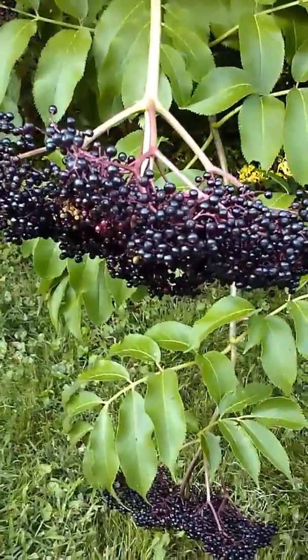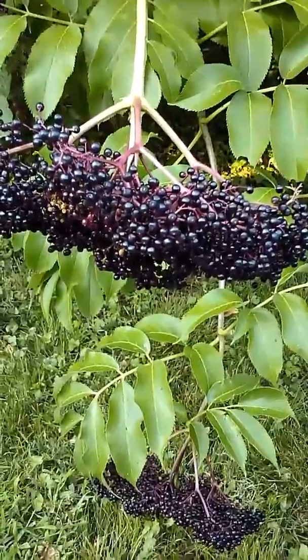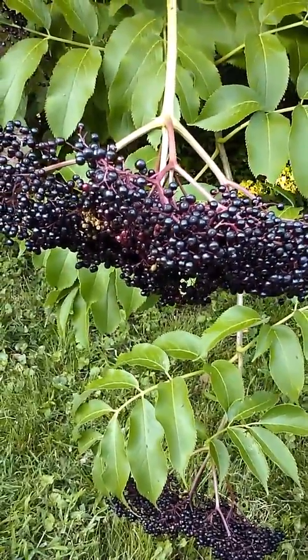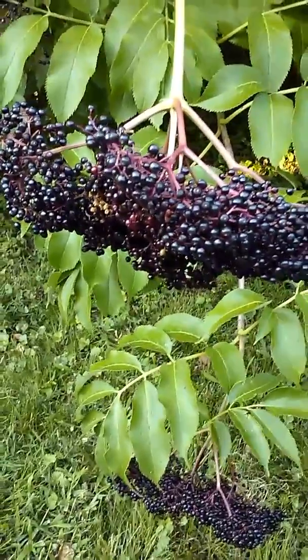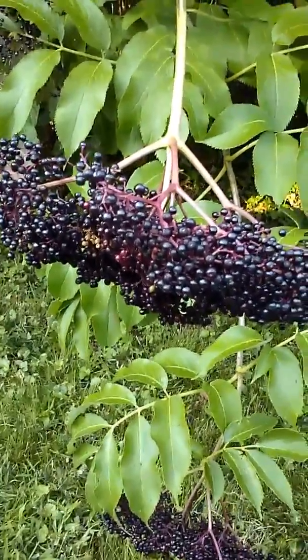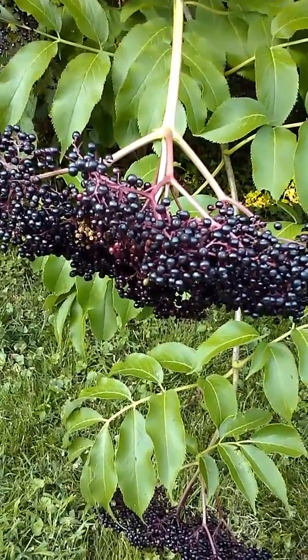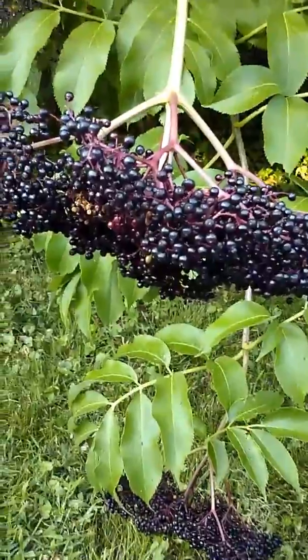Hi, it's Joanne Bauman with Prairie Magic Herbals, blogging for Mother Earth Herbal Living online. Today we're out in the garden, and in this two-part video I'm showing you the difference between elderberry, Sambucus canadensis, and pokeberry — pokeberry in video number two.